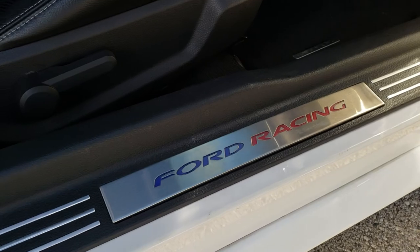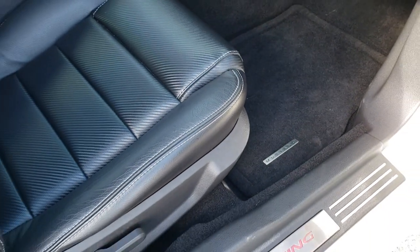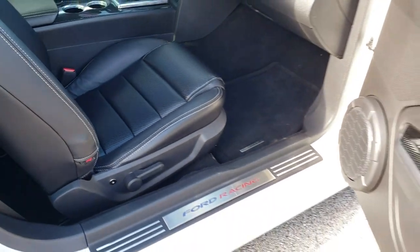It has the Ford Racing plates, Mustang floor mats, and the passenger seat is in really nice condition.